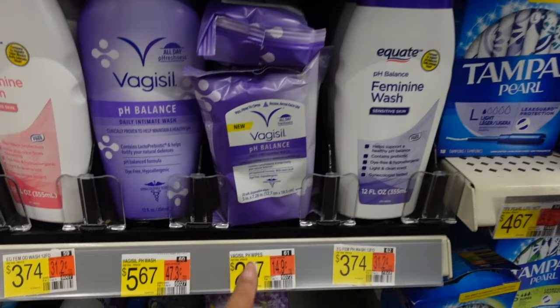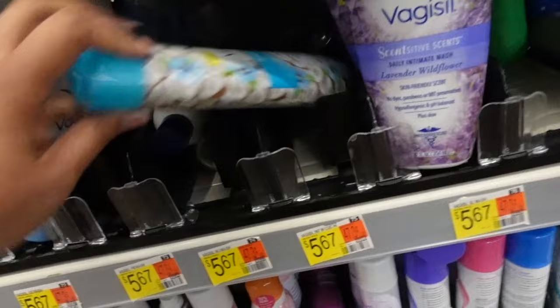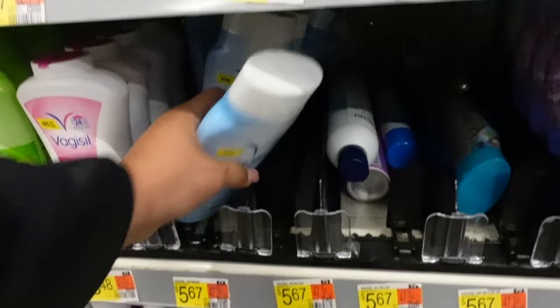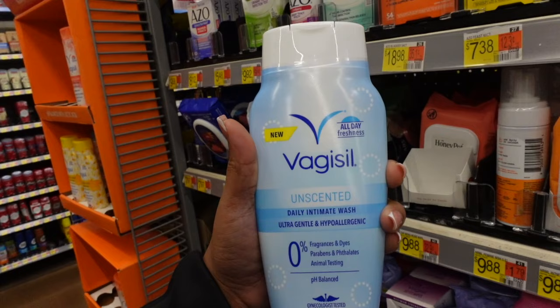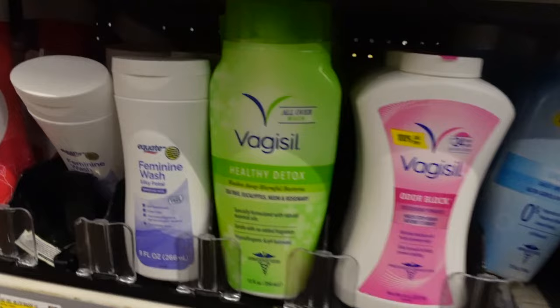I've never seen this type of stuff at Target, but this is $2.97. I finally found the unscented one! Because remember you were telling me — what is this? Coconut hibiscus. Honestly, I would never use anything that has scents in it, like lavender, all that stuff. I use unscented feminine hygiene products. But something like this is pretty cool. This is actually new, so shout out to my girl — I'm actually gonna try this out and see how I like it.